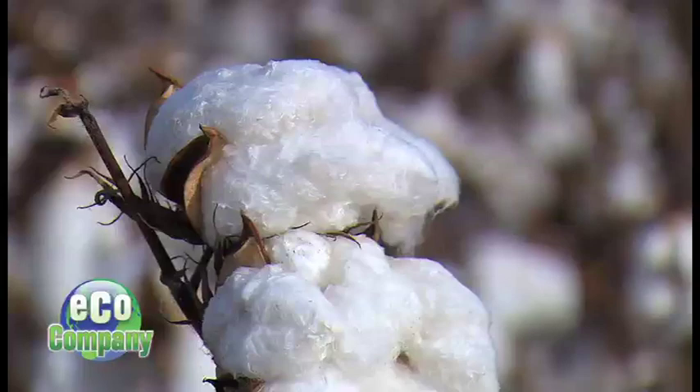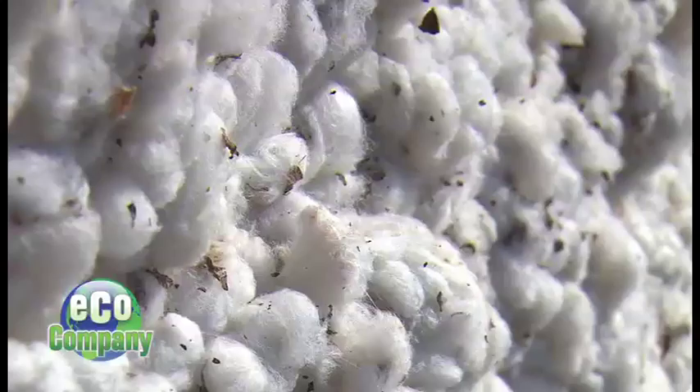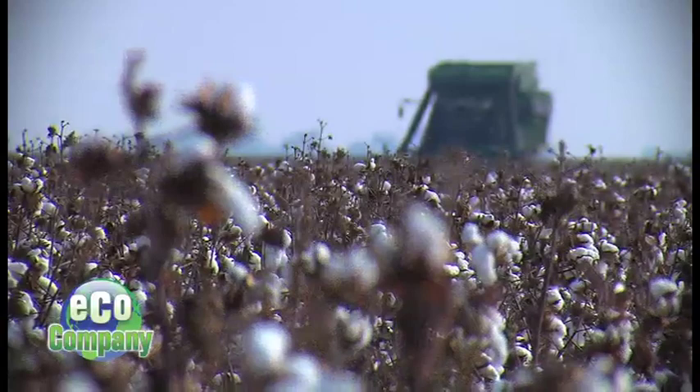I think it's really hard for people to even know where their cotton comes from. And although cotton may look clean, it's anything but. Even if it's only one cotton shirt, cotton has a big footprint in the world.